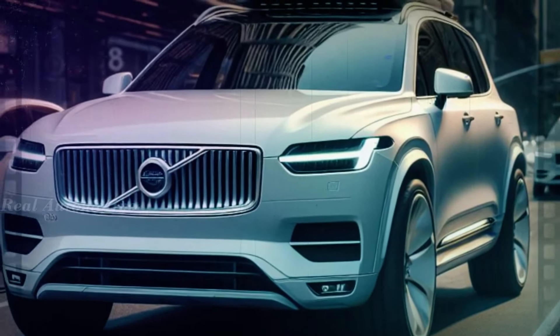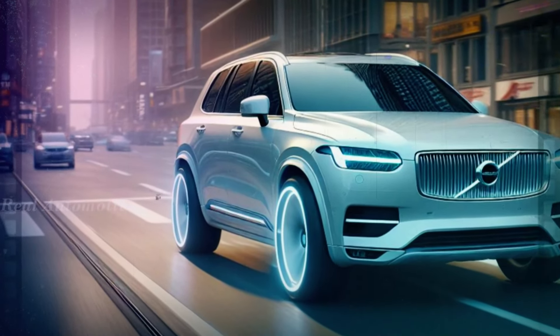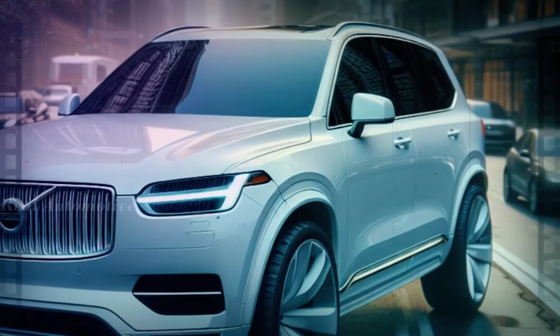Now, on to the price. The 2025 Volvo XC90 starts at $57,895 and goes up to $81,195, depending on the trim and options. While it may seem like a hefty price tag, considering everything the XC90 brings to the table, it's undoubtedly worth it.